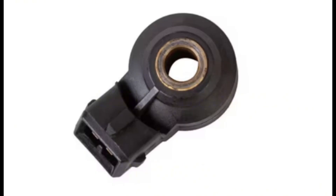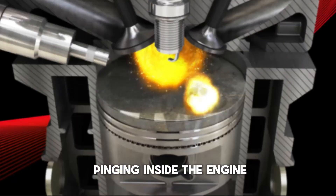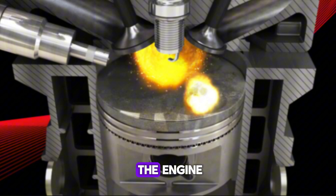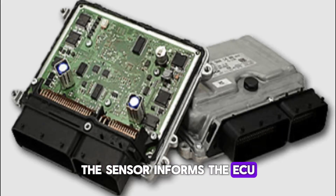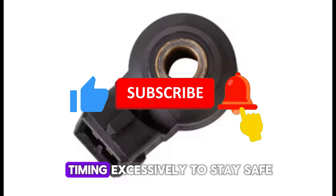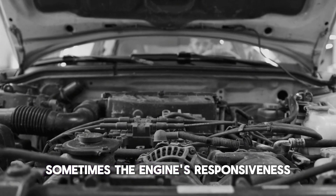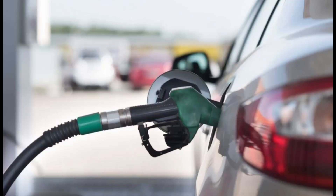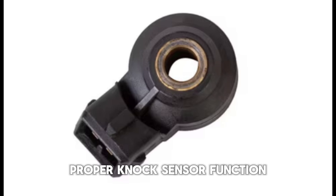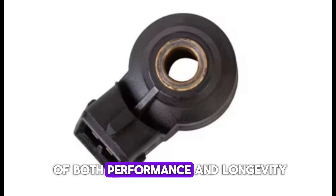Number 7: Knock Sensor. The knock sensor detects abnormal combustion — known as knocking or pinging — inside the engine. Knocking happens when fuel ignites prematurely, which can severely damage the engine. The sensor informs the ECU, which then adjusts ignition timing to prevent damage. If a knock sensor fails, the ECU might retard timing excessively to stay safe, leading to reduced power output. Sometimes the engine's responsiveness and fuel economy suffer too. High-performance engines often have multiple knock sensors for greater precision. It's a silent guardian of both performance and longevity.